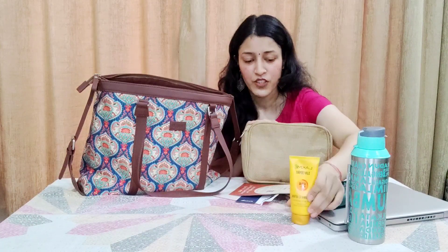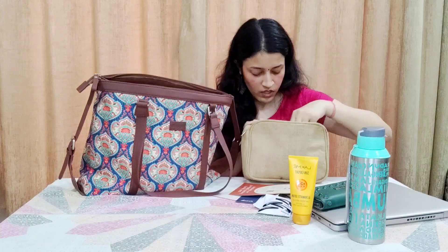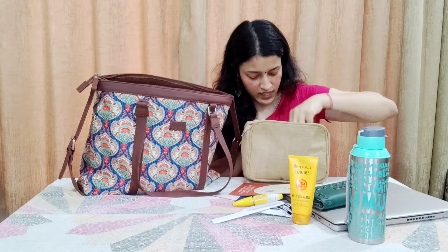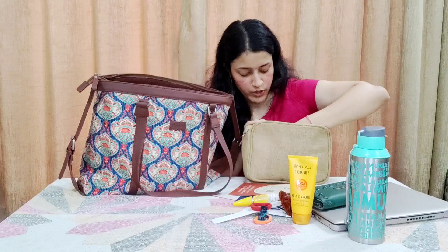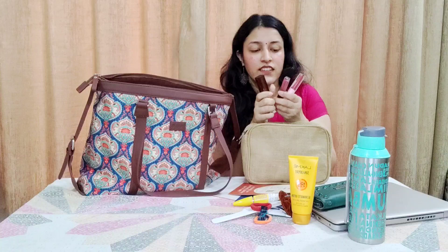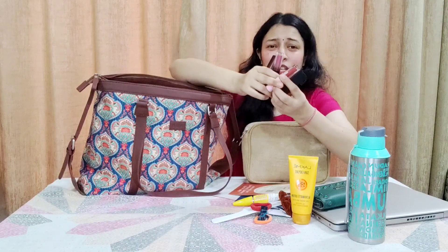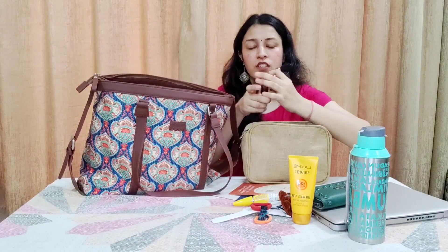Let me show you a few items inside. There's sunscreen of course, then some little clips, mascara, a mini comb, some scrunchies, and clips. And I have a lot of brown nude lipsticks — that's a thing of mine. I really like nude, brown, and peachy lipsticks. These are from random brands — one is Maybelline, and Just Herbs.